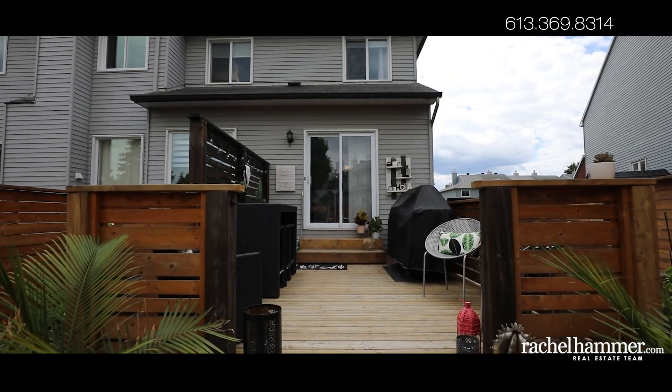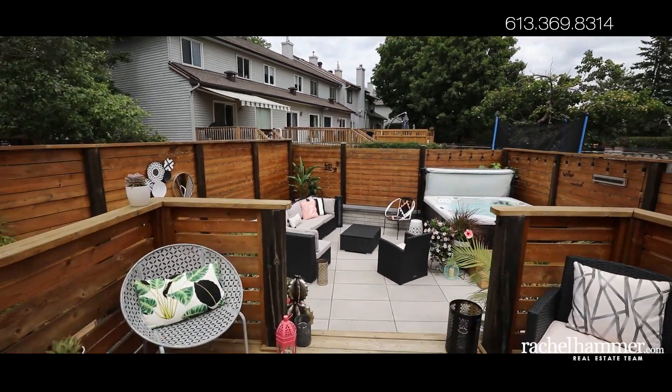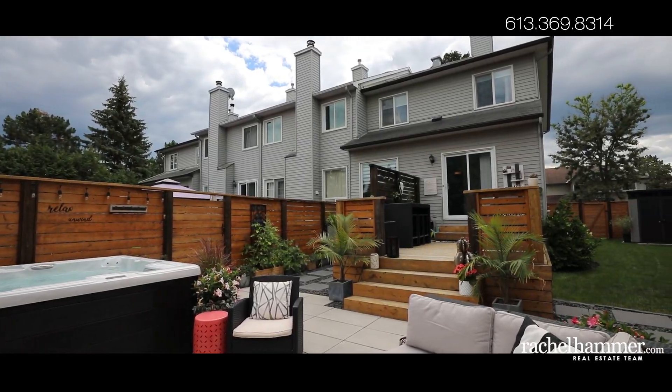Ideal for families and for entertaining, this beautiful home offers amazing finishes and the benefits of meticulous maintenance. Come and see what Life at 8 Rooter has to offer and book a showing today.